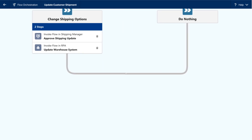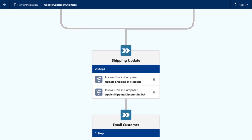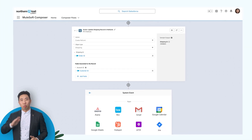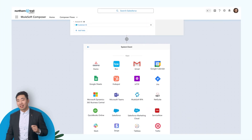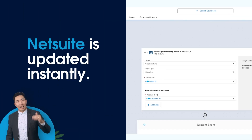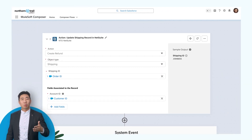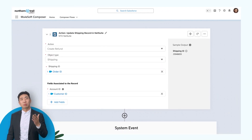Next, Flow Orchestrator moves to the next step in the process, invoking Composer. Composer unlocks data and connects apps right within Salesforce using clicks, not code. NetSuite, the accounting team's system of record, is updated instantly. In other words, no IT support is required.